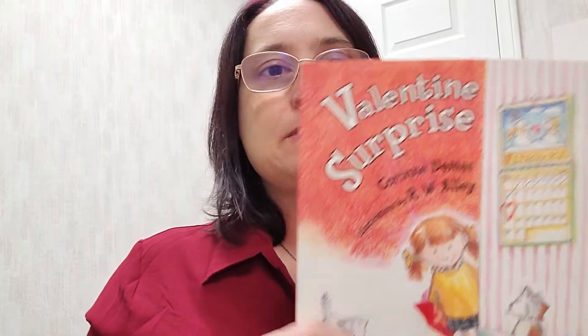I like to use the book "Valentine's Surprise" by Corinne Demas, illustrated by R.W. Alley, published by Walker and Company / Bloomsbury Kids. I stumbled upon this book by accident several years ago and it has become one of my all-time favorite Valentine's Day books. I'm doing it this week leading up to Valentine's Day because it's all about days of the week and sequencing.